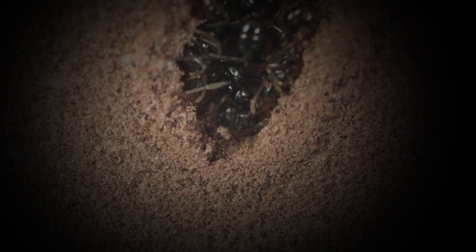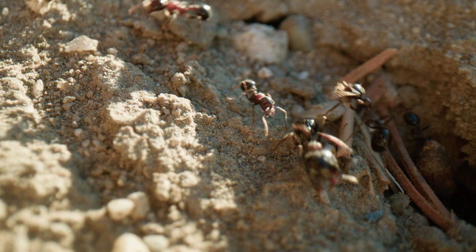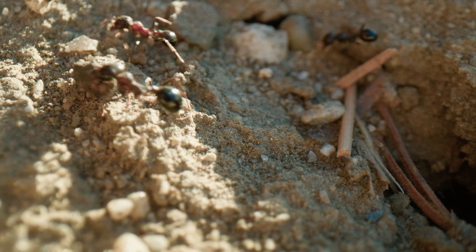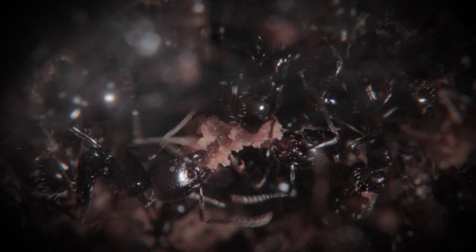Deep within the earth, tiny masons toil tirelessly. Workers transport soil, bringing it to the surface to shape their nests. Most ant species establish their anthills underground. Being underground allows them to escape most predators.